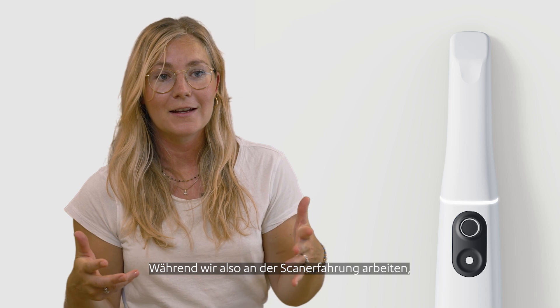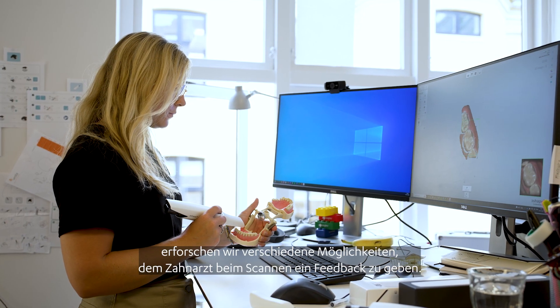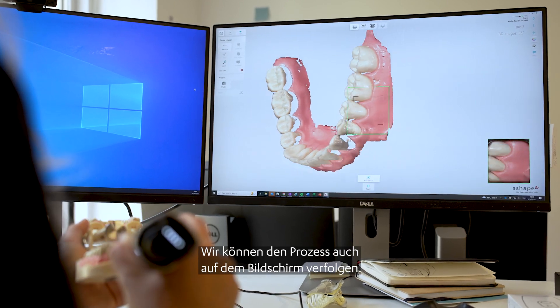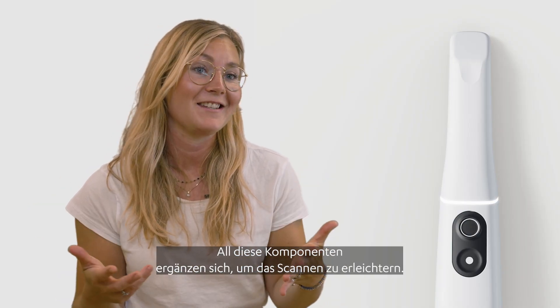Working with the scan experience, we work with a lot of different ways of giving feedback to the dentist. We have the sound, we have also the haptic feedback and the LED ring. We also have what happens on the screen. So all of these features work together to make scanning easy.